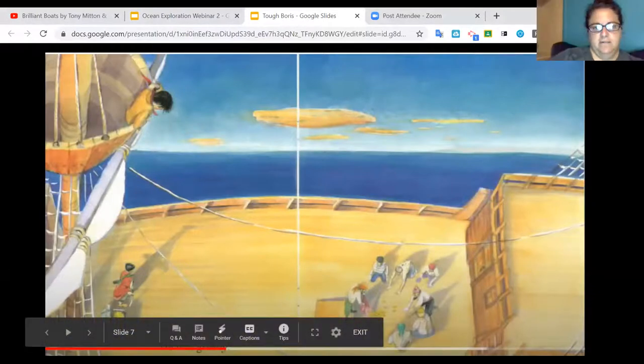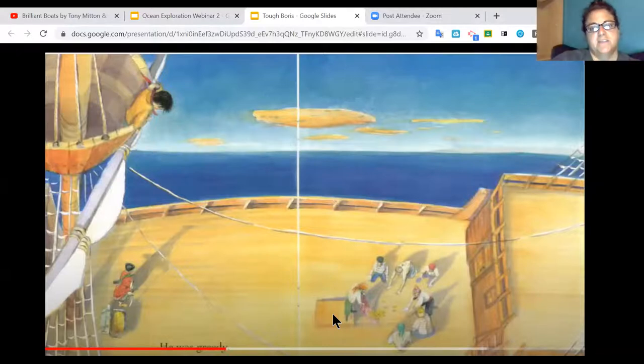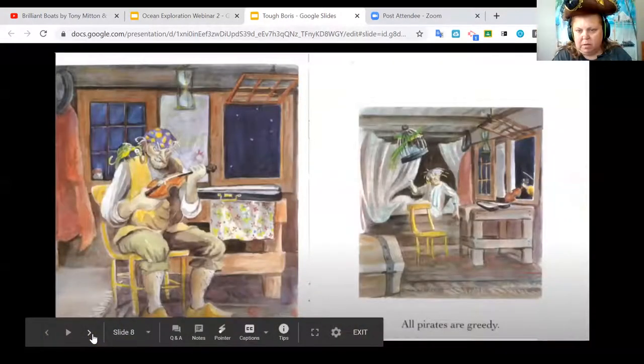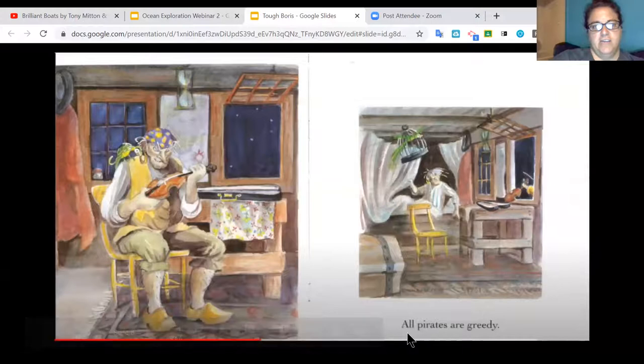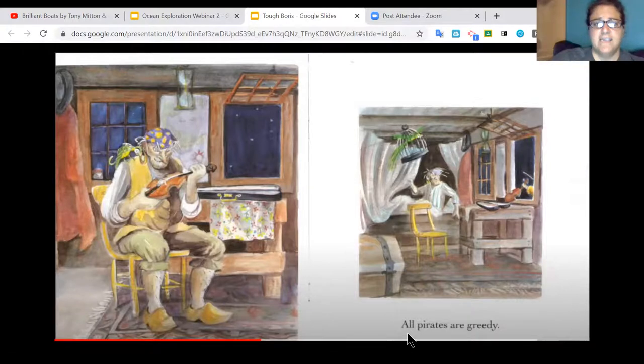He was greedy. When it means to be greedy, it means you want to keep everything for yourself and don't want to share. In the picture, they've pulled the treasure chest onto the ship, opened it, and are dumping out gold coins — it looks like they found a lot of good stuff. In the first picture, Tough Boris is sitting in a chair looking very carefully at the violin they found in the treasure chest, with his bird on his shoulder also looking at it.